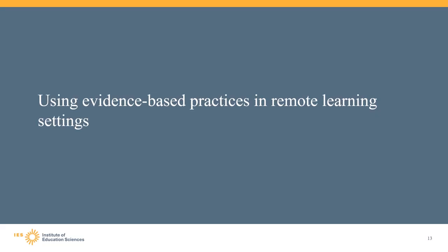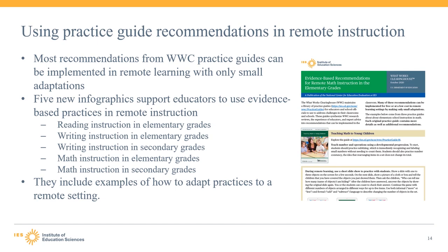Now we would like to turn to how the practice guides and other WWC resources can be used to support implementing evidence-based practices in remote learning settings. Right now, many educators across the country face an unprecedented situation with many schools using remote learning during the COVID-19 pandemic. Despite the challenges of this time, educators still have a need for evidence-based practices and support in implementing them. The WWC has created some resources to help educators identify ways to tailor evidence-based practices for a remote learning setting. Specifically, the WWC has five new infographics to support educators with remote instruction.